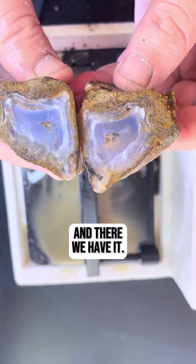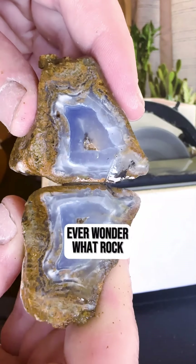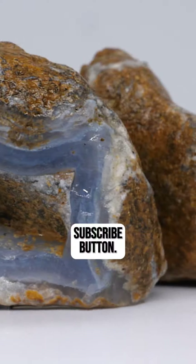Oh wow! And there we have it — look at that inside! I hope you learned something cool about blue chalcedony today. Ever wonder what rock we'll explore next? Smash that follow and subscribe button.